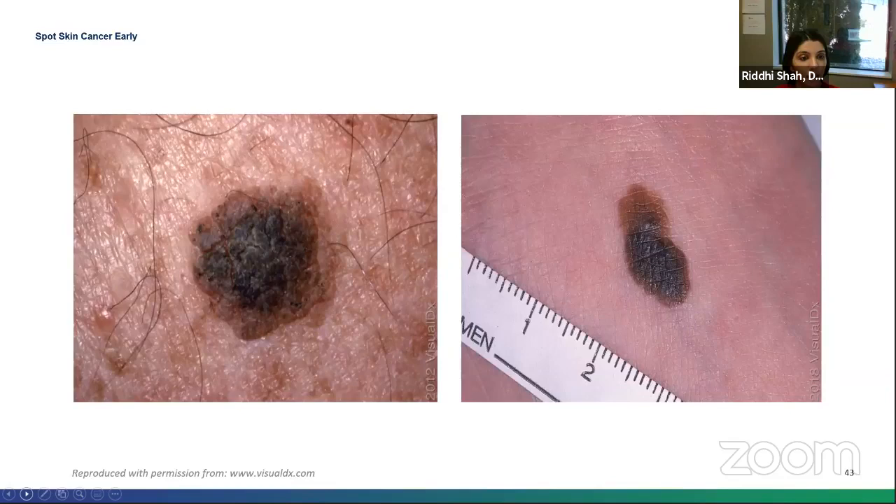On the left is a brown stuck-on warty papule. On the right, you can see a medium to dark brown asymmetric patch to plaque with irregular borders. The one on the right is the melanoma, and the one on the left is actually a benign lesion called a seborrheic keratosis — we see a lot of these on individuals as they get older.